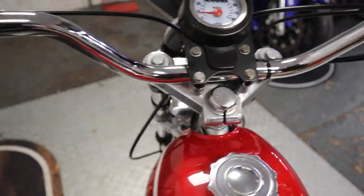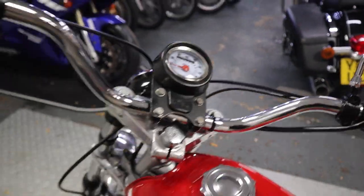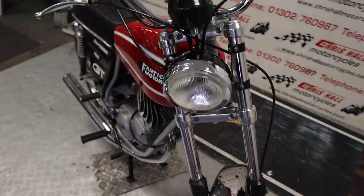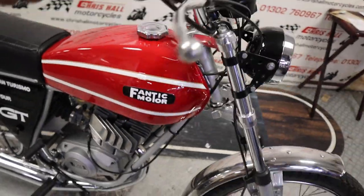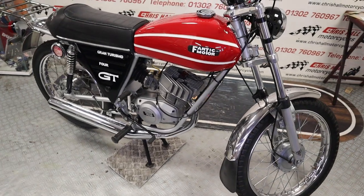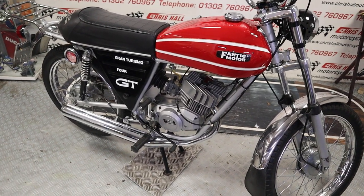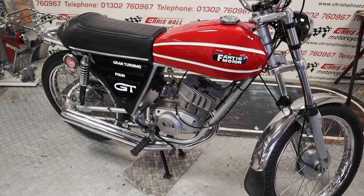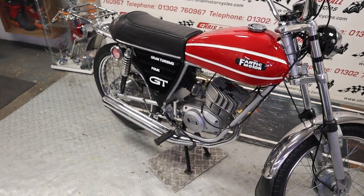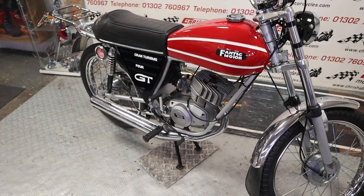Let's just turn that off. Starts easy as you can see — beautiful little bike. That's the 1976 Fantic GT 450cc in stock, UK V5, historic on the V5 as well, so no tax or MOT required.